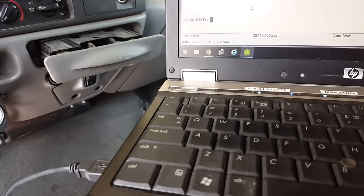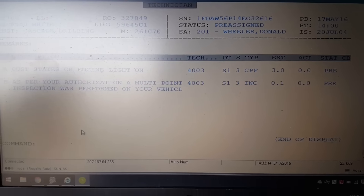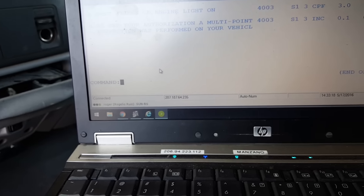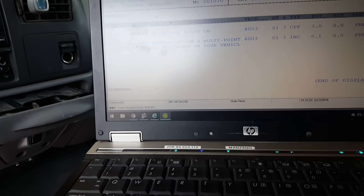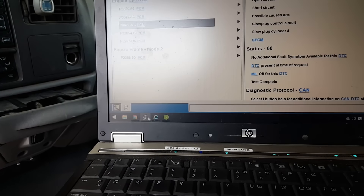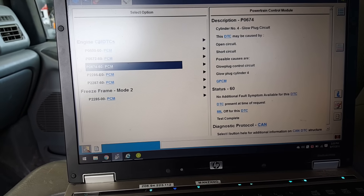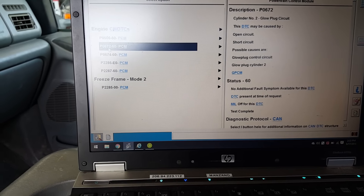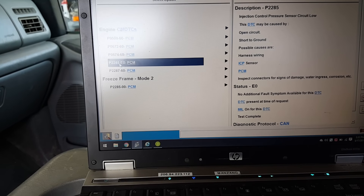Hey, what's going on guys? Got a short video today. Check engine light on a '04 F-250 with 261,000 miles. Got the IDS up — we got a VSS code, number two glow plug, number four glow plug, ICP sensor low and intermittent.